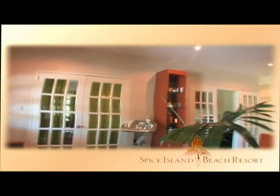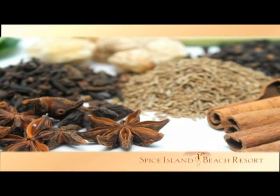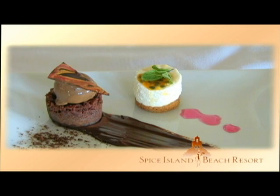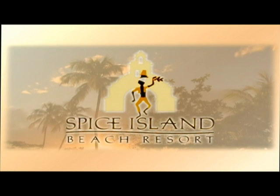Rejuvenate the body in the 5,000 square foot Janissus Spa under the restorative powers of local herbs and spices. And at the Spice Island Beach Resort you can savor our international cuisine infused with authentic local and Creole specialties. Experience the wonder of the Caribbean at Grenada's Spice Island Beach Resort.